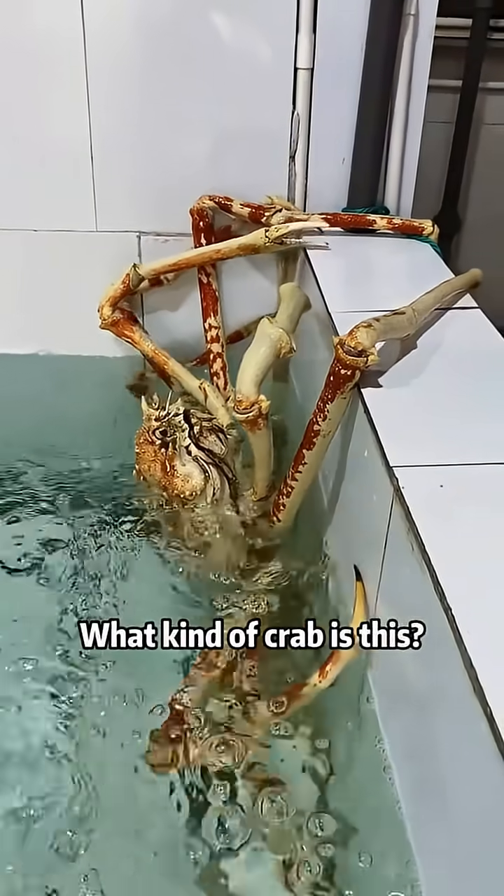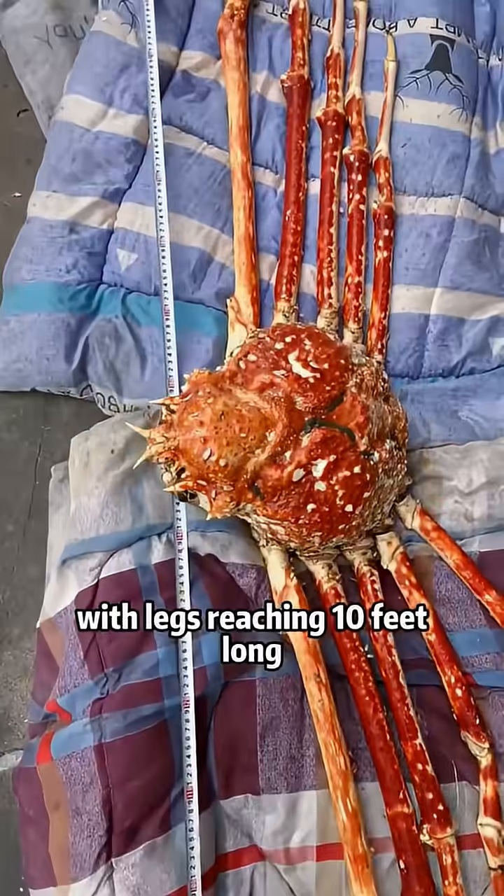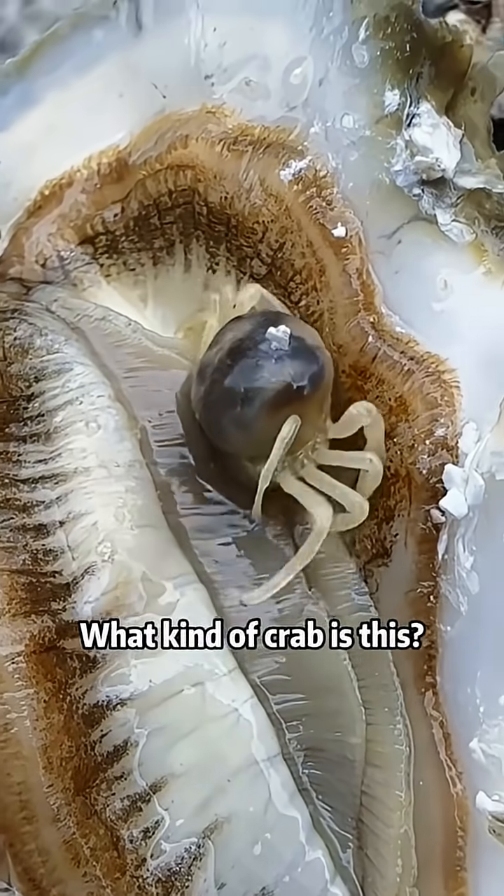What kind of crab is this? This is a Japanese spider crab. It's dangerous — its claws are like knives, with legs reaching 10 feet long. Also called the killer crab.